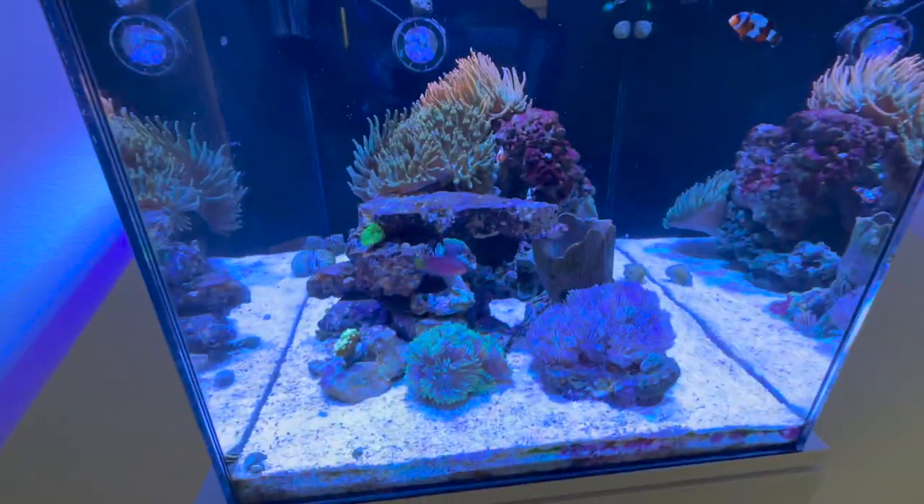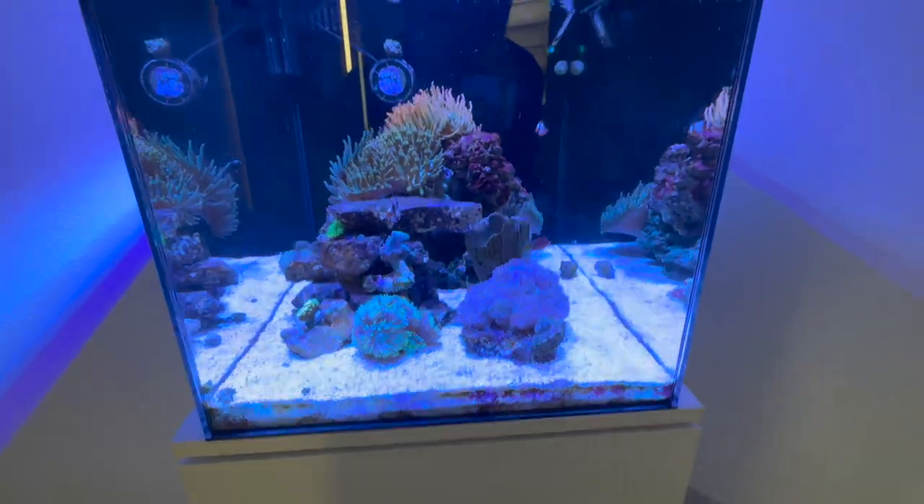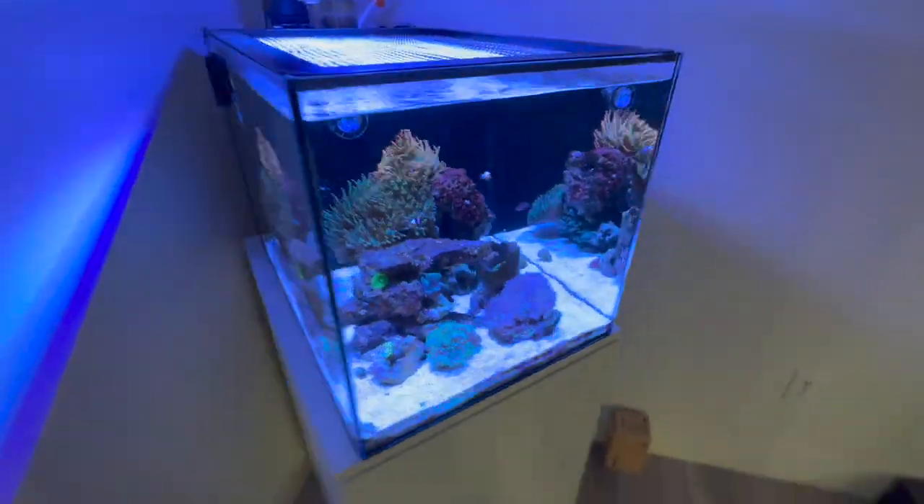Yeah guys, just a quick little update on the 25 gallon Water Box Peninsula.